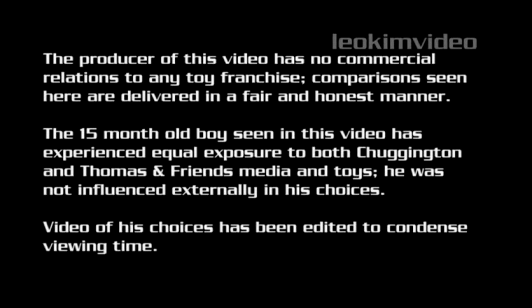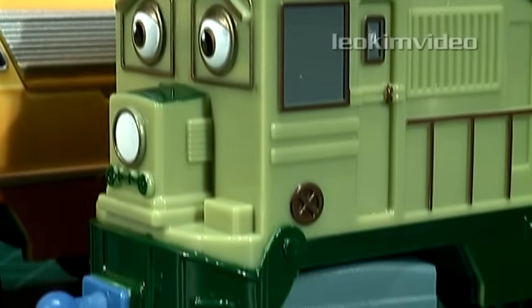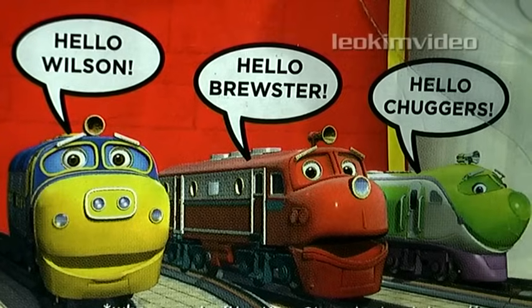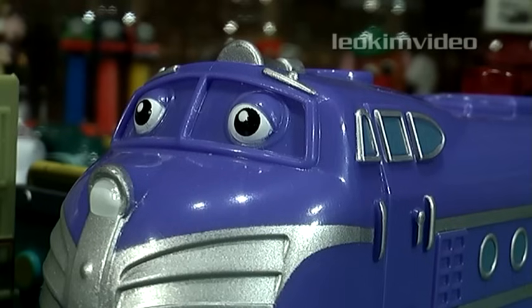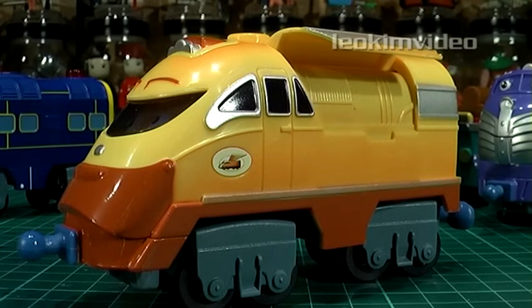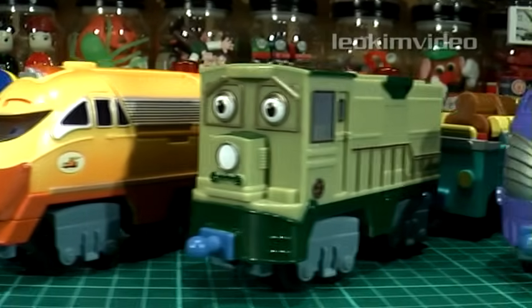Before we move on, there's an important note here just to make sure we're on a fair and level playing field for both toy franchises. In an earlier video, I did touch briefly on this Chuggington toy — I believe it deserves a much closer inspection. The key aspect of this toy is the interaction with other trains and play sets via wireless network. Chuggington detail their characters well, and fans of the show will not be disappointed.